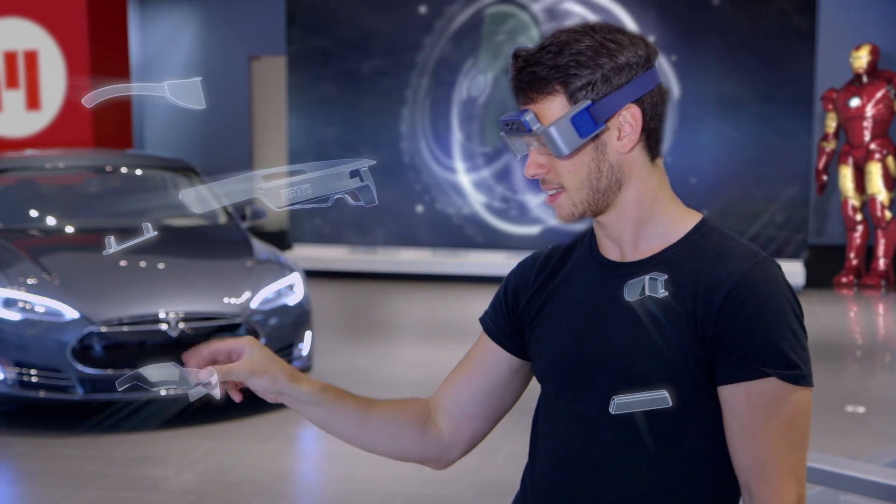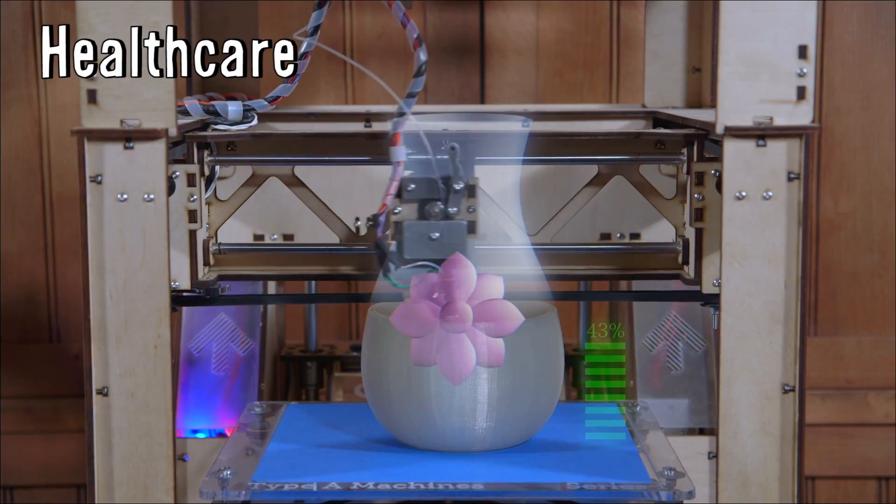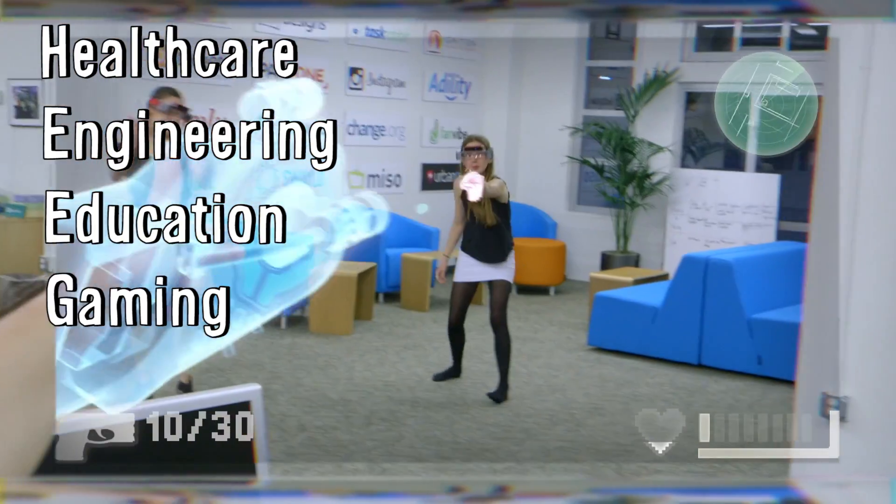The interface is designed by the same person who did the Iron Man movies, and they hope to implement this in everything from healthcare and engineering to education and gaming. Jake from Vsauce 3 tried them on and said: 'That is awesome.'